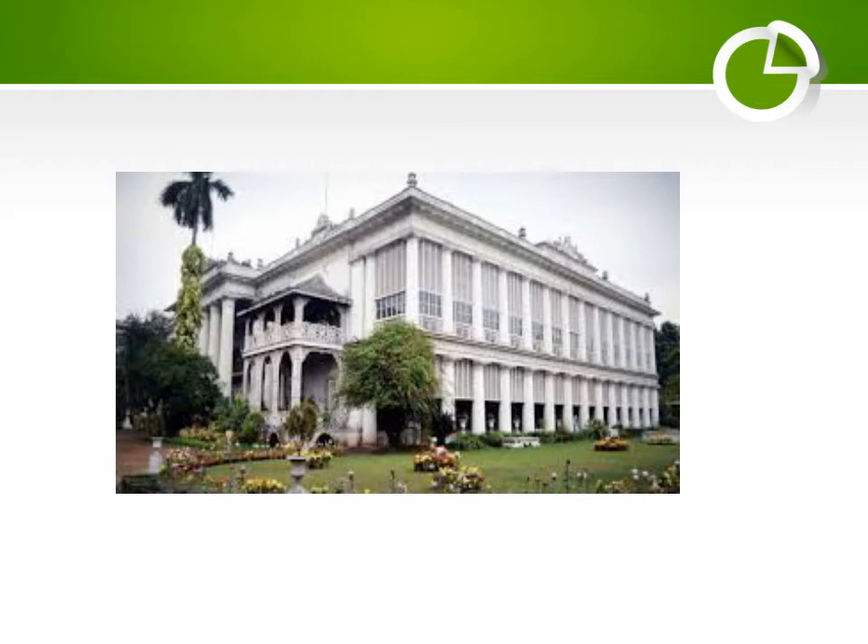Jalsaghar, the music room, is dedicated completely in marble and houses elaborate candle stands and statues depicting the four seasons — summer, winter, autumn, and spring — at the four corners of the room.